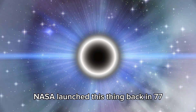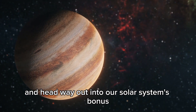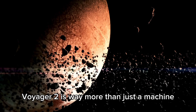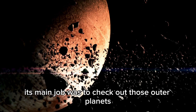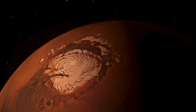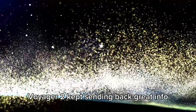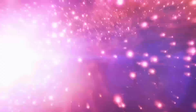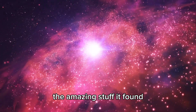NASA launched this thing back in 1977 and it was meant to swing past the planets and head way out into our solar system's bonus territory. What it found out there was really something. Voyager 2 is way more than just a machine — it's like our eyes and ears stretching out into space. Its main job was to check out those outer planets and then keep cruising into uncharted territory, long after it zipped by the planets, sending back great info about the edges of our solar system and those weird spots in between stars.